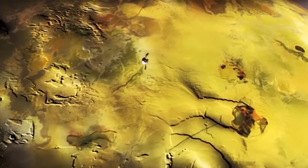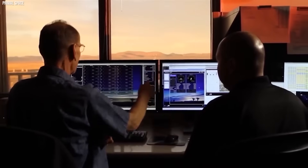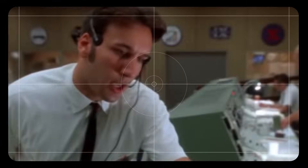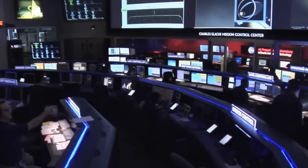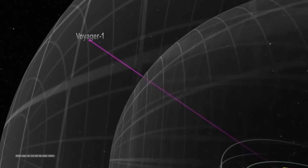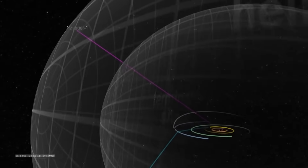Faced with such an exceptional opportunity, NASA acted quickly. Just 15 days apart, they launched two identical spacecrafts — Voyager 1 and Voyager 2 — in the summer of 1977, with the aim of taking advantage of this cosmic alignment. Little did they know that these twin explorers would break all records in the history of space missions.